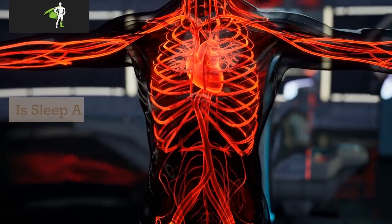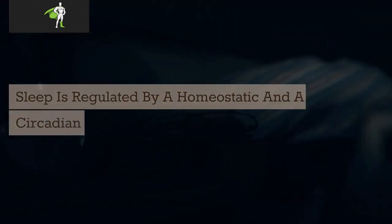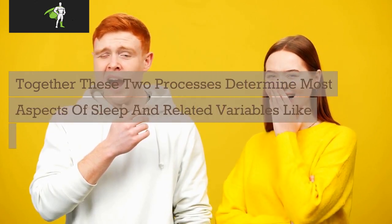Is sleep a homeostasis? Sleep is regulated by a homeostatic and a circadian process. Together, these two processes determine most aspects of sleep and related variables like sleepiness and alertness.